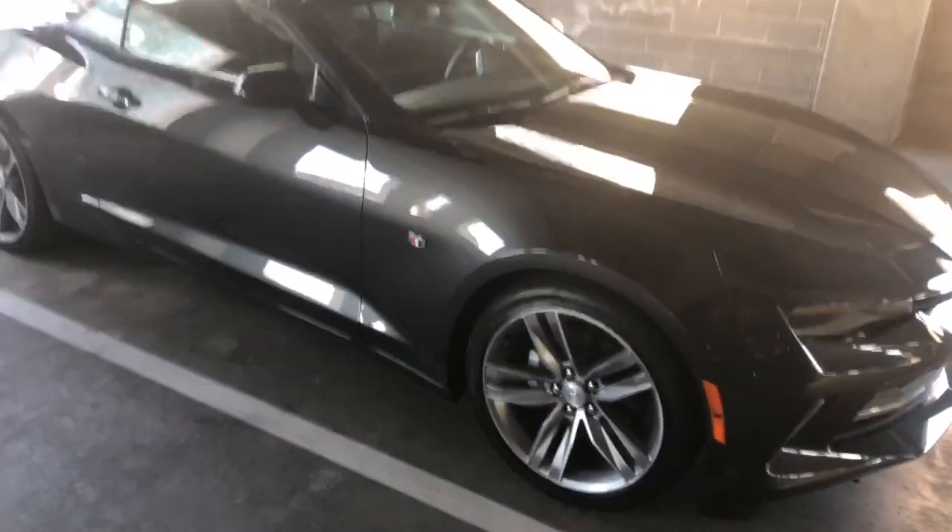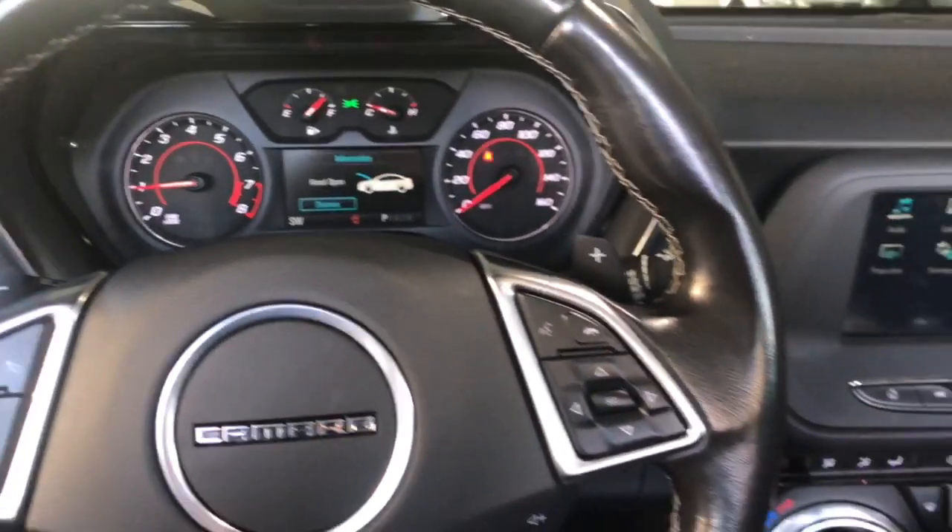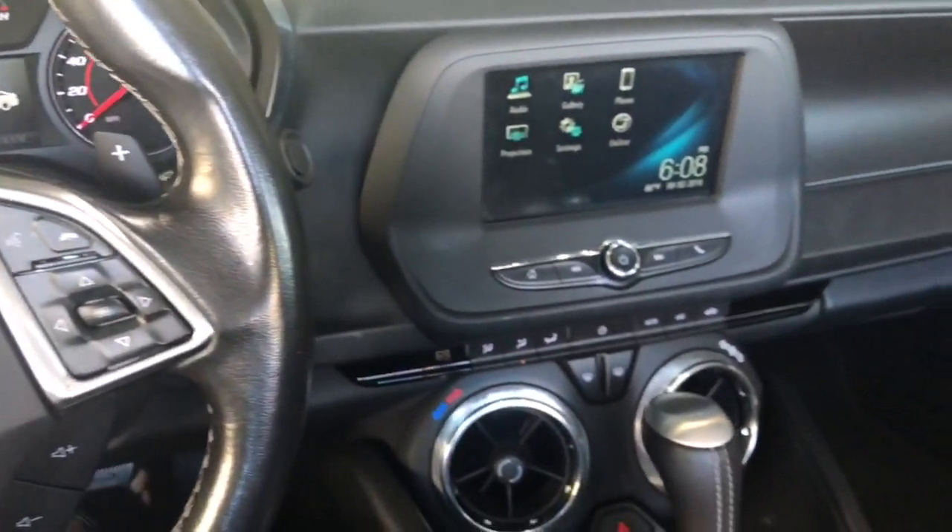Feel free to reach out to me. My name is Brandon. You can also check me out on Turo for my other vehicles. Take a look at the video and let me know if you have any questions. Thanks.